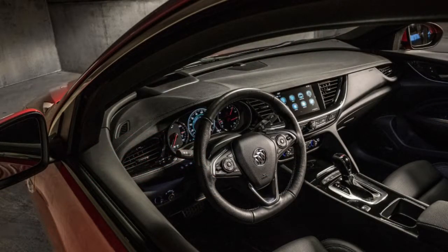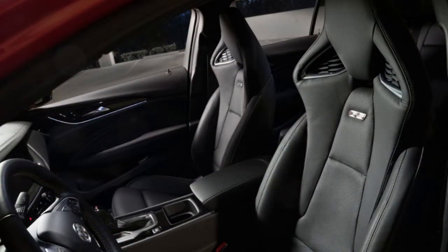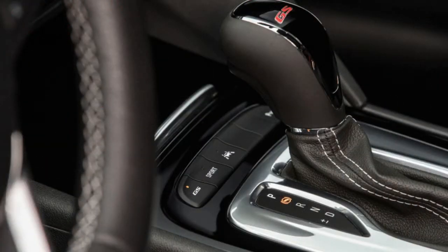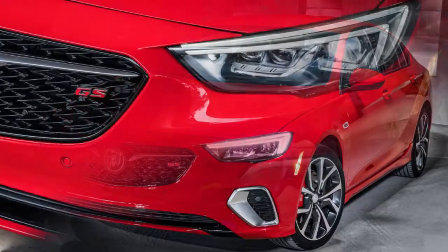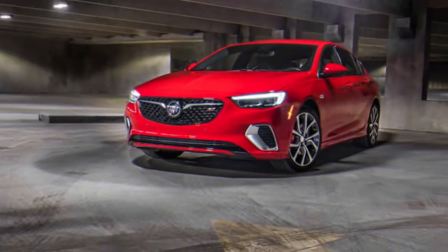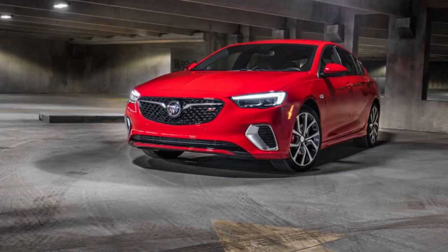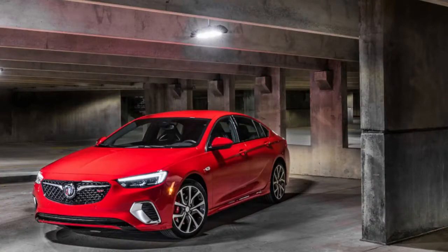We'd have to agree — not about the BMW styling per se, since they each have a distinct corporate face, but that the Regal is a properly attractive car. Better proportioned than a Mercedes CLA and less alarming than a Lexus, it's a solid improvement over the past Regal, whose shape included a lot of visual mass. And actual mass too: the new Regal GS tips the scales at 3,796 pounds, around 200 pounds less than the outgoing model.